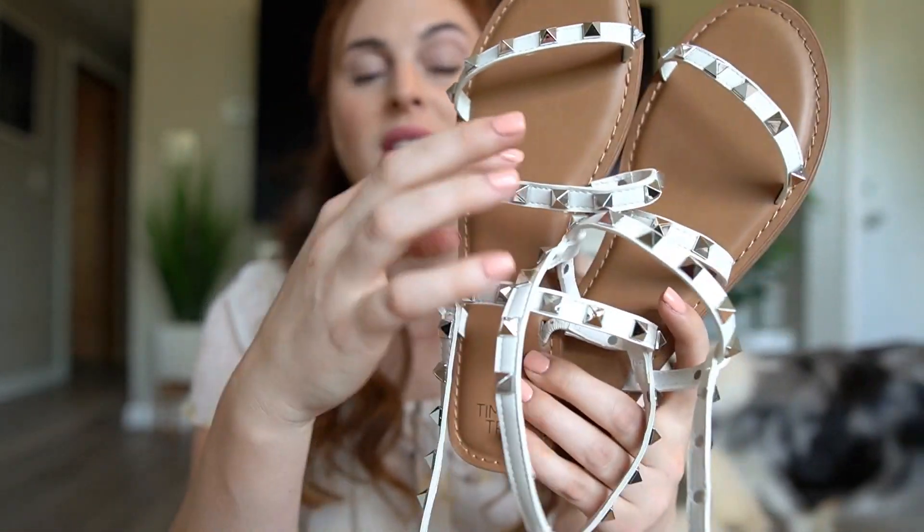My last item in this summer shoe guide are these straw sandals from Scoop, the Walmart brand — blowing my mind. These are so comfortable and so cute, very trendy. They have an ankle strap with a buckle and are a neutral tan color. I could just see pairing these with a straw bag or a sundress headed out to the beach or for brunch. I love, love, love these.